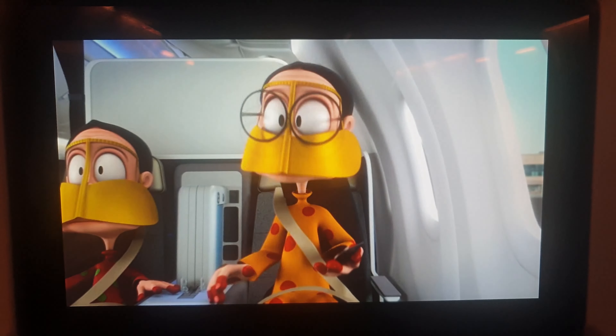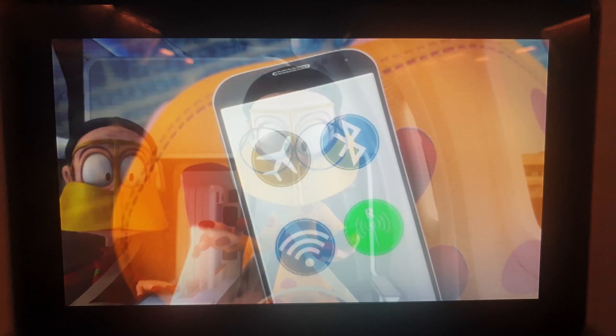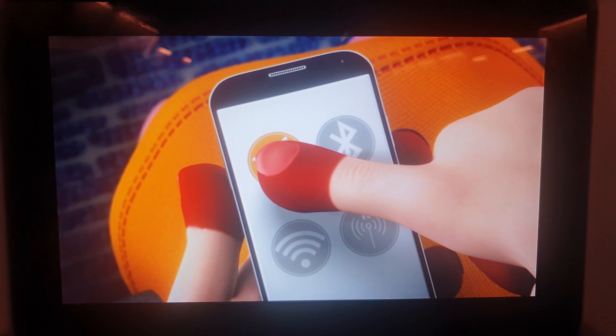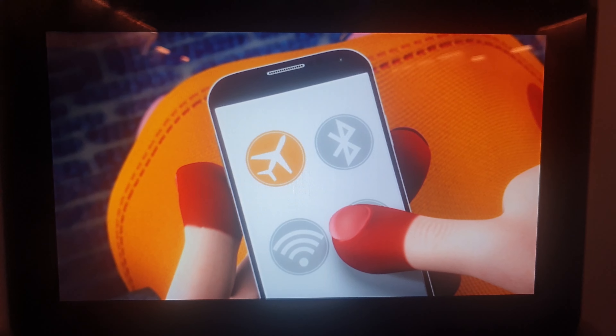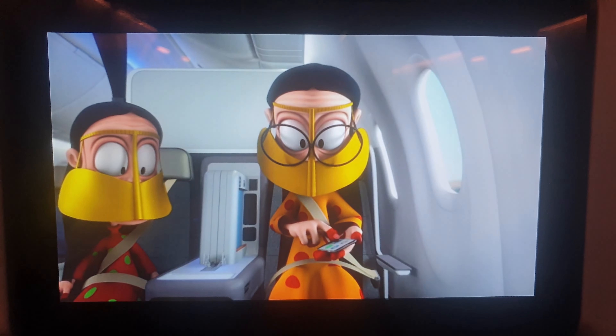Electronic devices, including mobile phones and tablets, must be switched off or put into flight mode during takeoff and landing. Wi-Fi, Bluetooth, and mobile roaming must remain switched off until instructed by the cabin crew and it is safe to use.